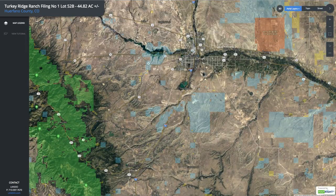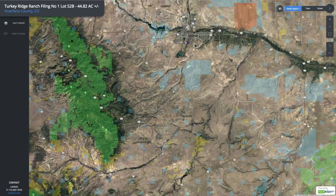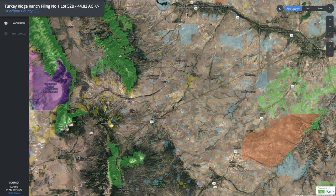Just to the north, only about an hour from the property, you have the city of Pueblo with a population around 110,000, so pretty much anything you need you can find there. This is the Lake Pueblo State Park — Lake Pueblo is about 4,600 surface acres. So within about an hour from the property you have four lakes along with amazing mountains and public land, giving you an endless amount of outdoor recreational opportunities.